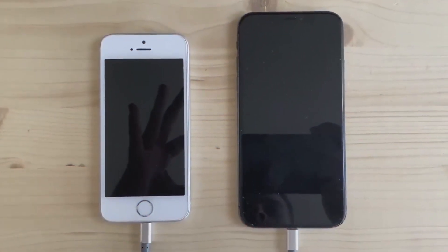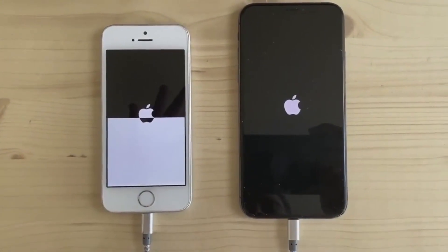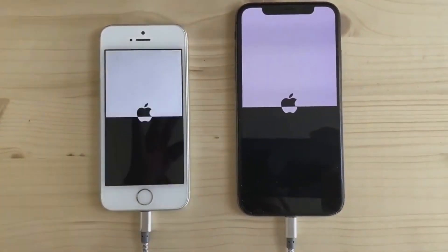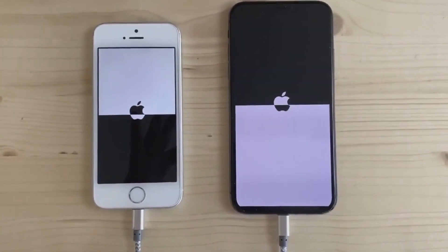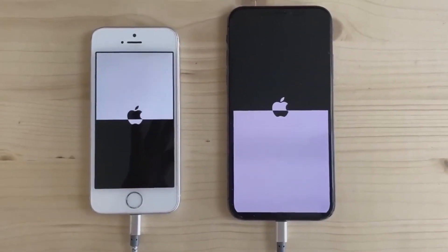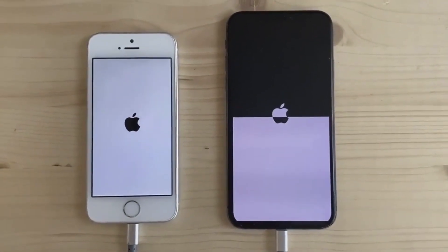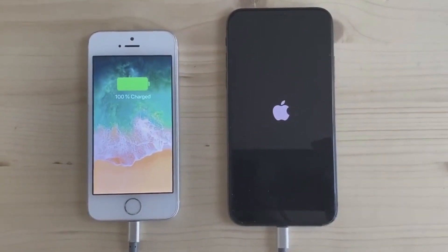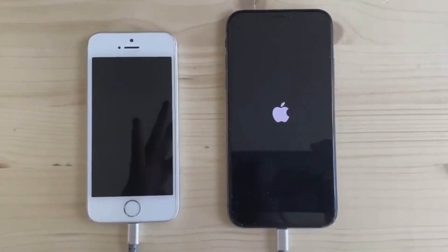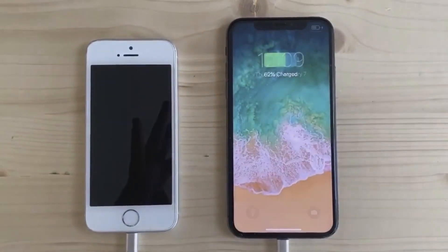Luca Tedesco tweeted out the following with a video demo, quote: 'Demo of booting two devices — SE on 13.1.2 and 10 on 12.4 with Checkmate IOSB. All patches are being done dynamically, and it works across most devices and versions across 12 and 13.' The boot logo that you're seeing actually changes based on which portion of the boot sequence it's on, and it looks to be a checkerboard style boot logo, which could be a nod toward the Checkmate exploit's name.